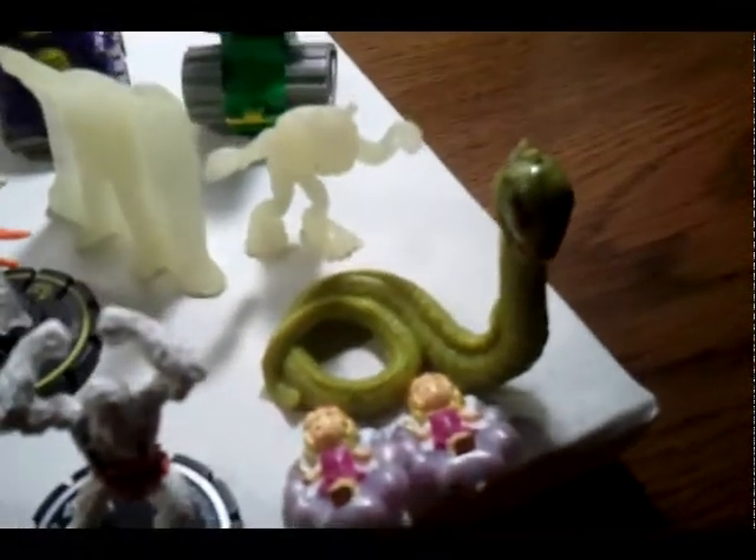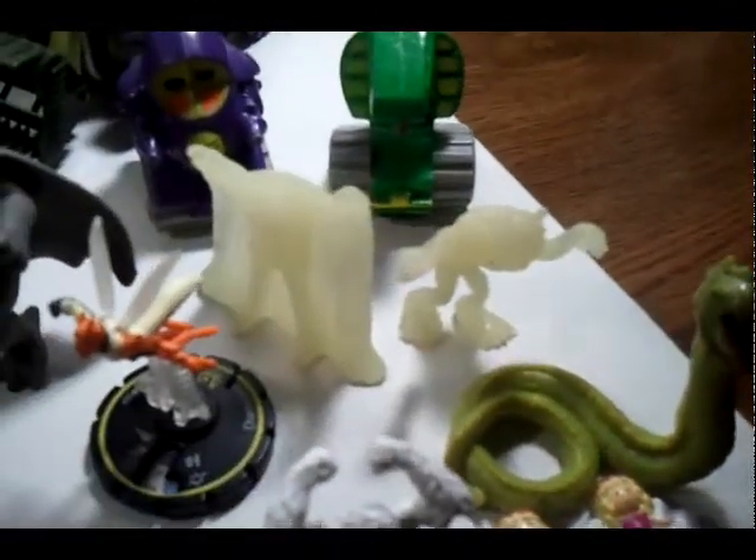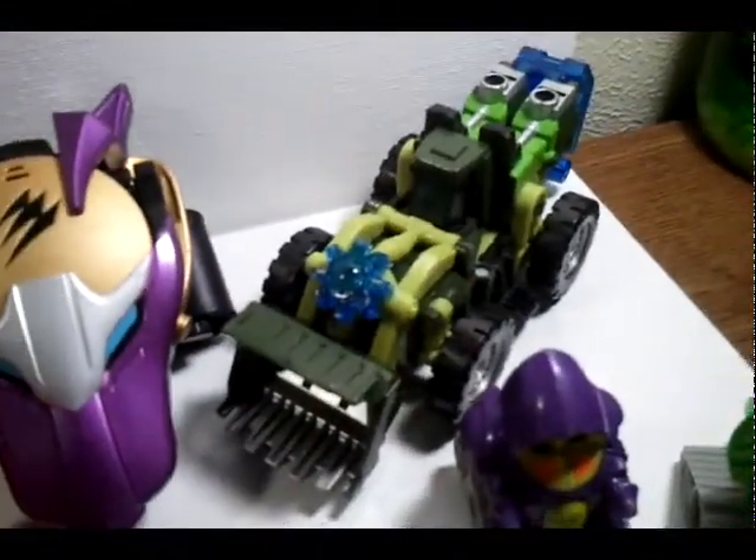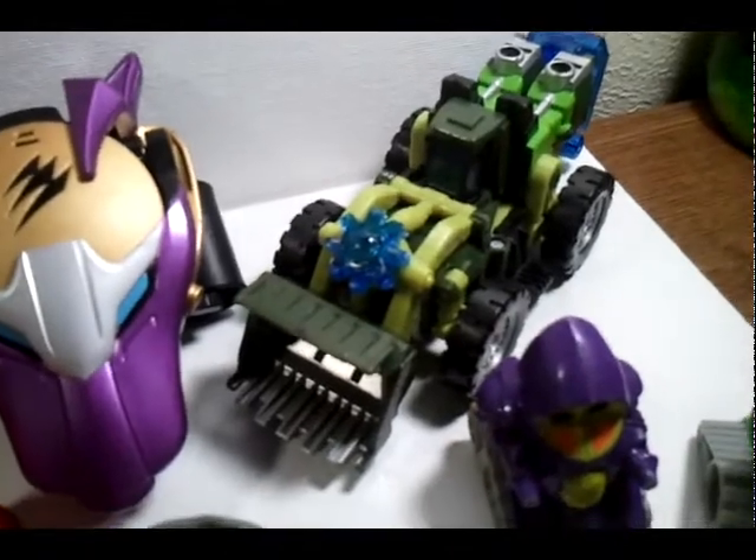I got some HeroClix, two Polly Pockets for Julia because she likes those, a snake, some glow-in-the-dark guys, and one of these robots — I have two red ones like that. And a Transformer from Transformers Energon, bought that for 50 cents.